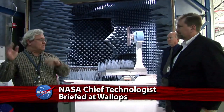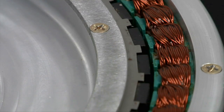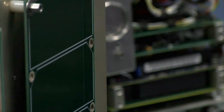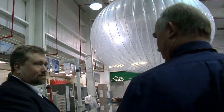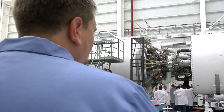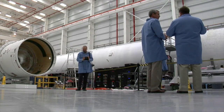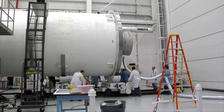NASA's chief technologist, Mason Peck, recently visited the Wallops Flight Facility. He received an overview on the capabilities at Wallops in developing and testing technologies for spaceflight applications and the role of the agency's scientific balloon program in maturing new technology. He also had a chance to see Orbital Sciences Corporation's Antares rocket, which will be carrying supplies to the International Space Station. As Peck noted: 'I'm here at Wallops Flight Facility today to check out some of the amazing work that they're doing in space technology. They're proving out and testing some of the key technologies that will be part of NASA's future.'